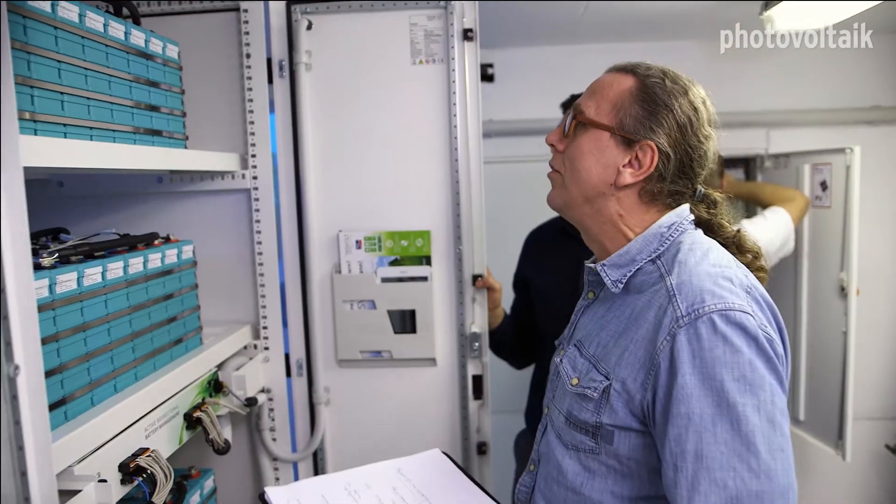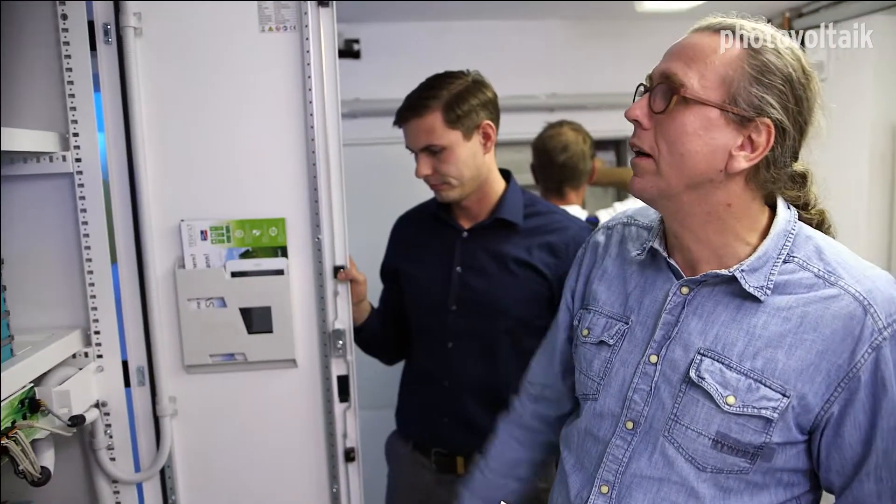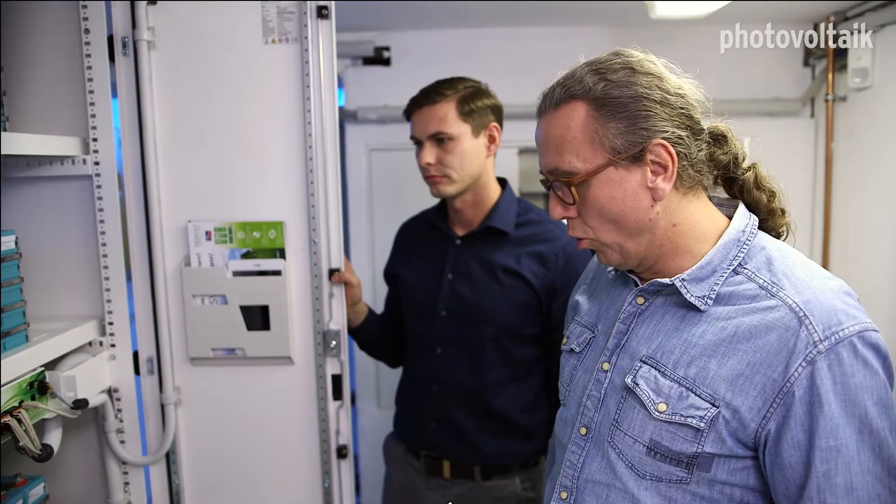What we are seeing here is a 40 kilowatt lithium iron manganese phosphate energy storage system. Clearly laid out. The battery stacks are 48 volts.